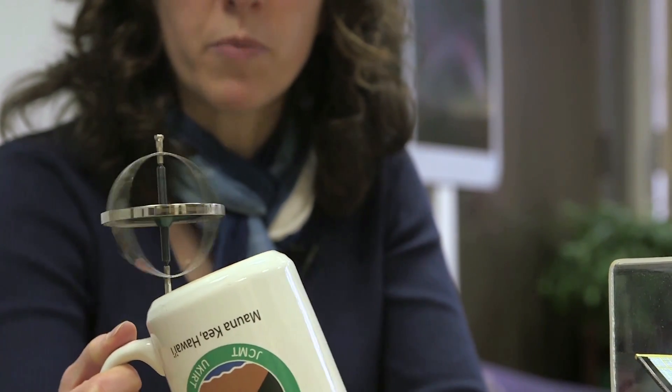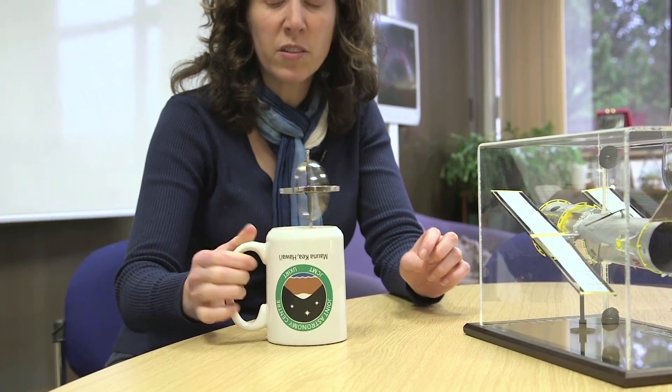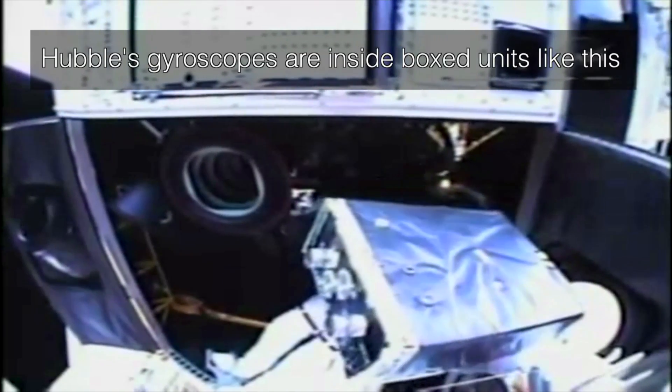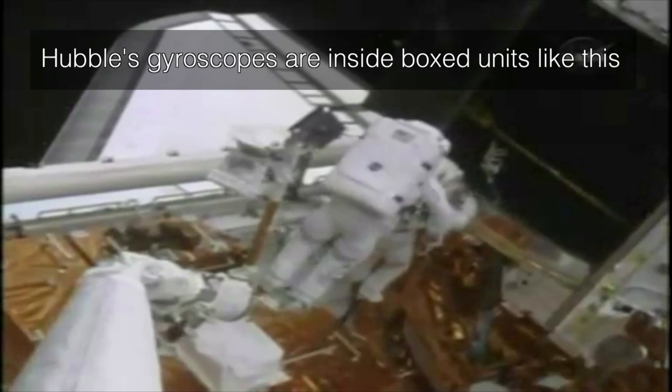The gyroscopes on the Hubble Space Telescope work in the sense that they keep pointing in one direction. If the telescope starts to move, the sensors in the telescope will feel a force — will feel the gyroscope pushing back, resisting that motion. That's a diagnostic that tells the spacecraft system that it's trying to move or point in a different direction. The normal complement of gyroscopes on Hubble is six, which gives extra redundancy, because normally you need three to be operating — one pointing in each perpendicular direction to tell you which way you're going.